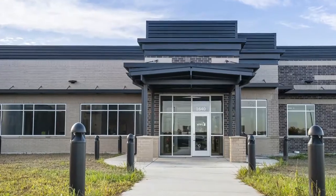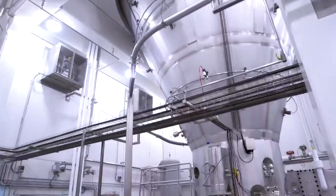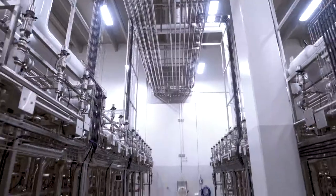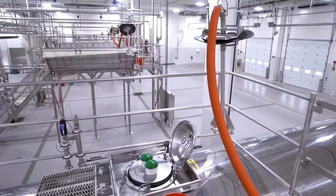As you walk into this facility, there is a wow factor. We will be the largest processor in Michigan on a single site.